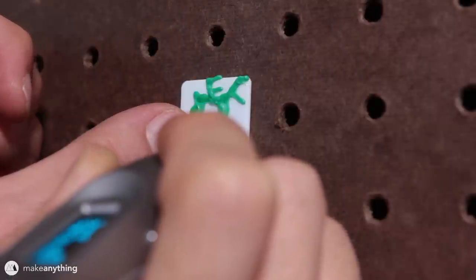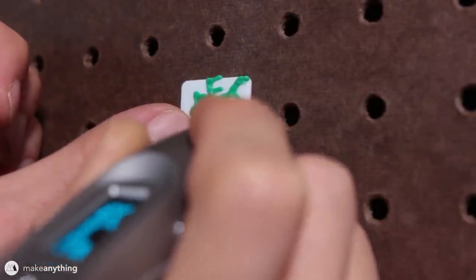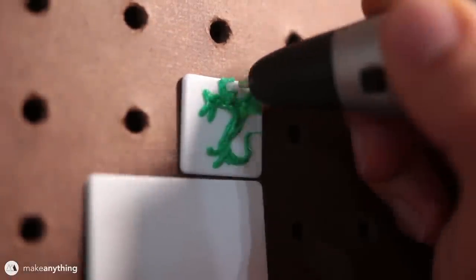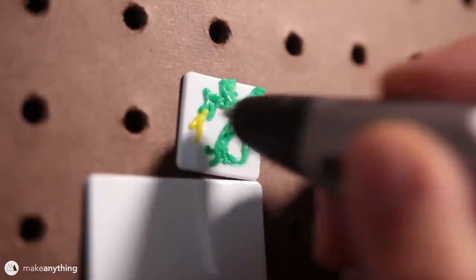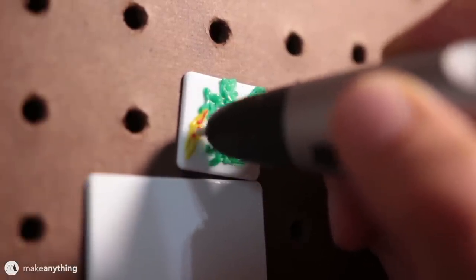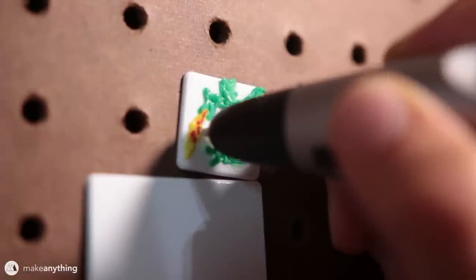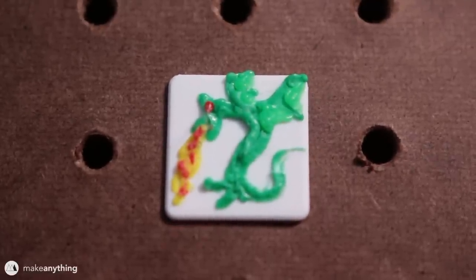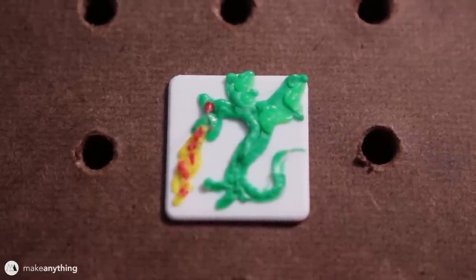The next request came from Alex Marovec, who wanted me to draw a green dragon breathing fire. I'll give it that green S-shaped body and fill in the wings. He looks properly ready to burninate the countryside, so I'll give him some yellow flames and throw some red in there as well. For the little red flecks I'm actually not even pressing the extrude button — just letting the filament leak out. There's our dragon with its goofy little feet; another tough one to fit onto that one-inch pixel.